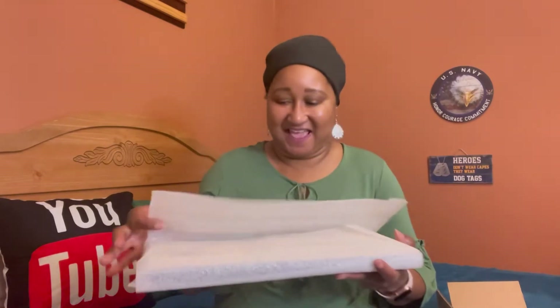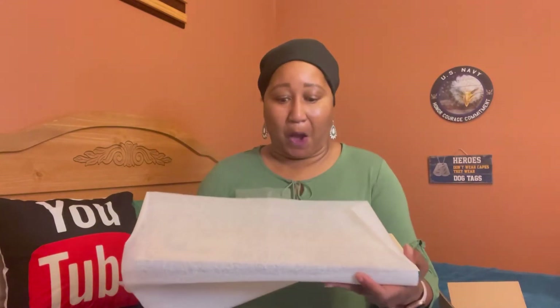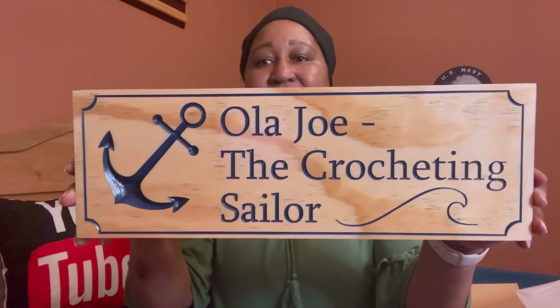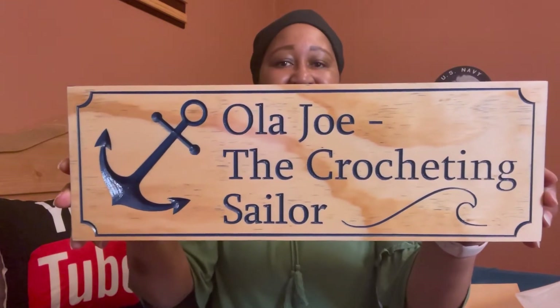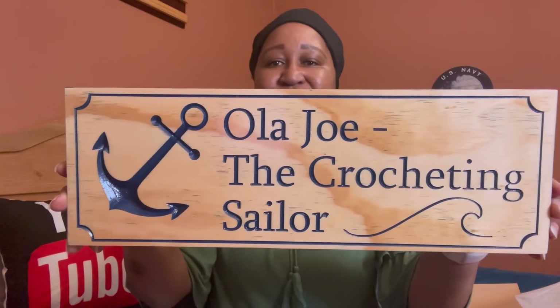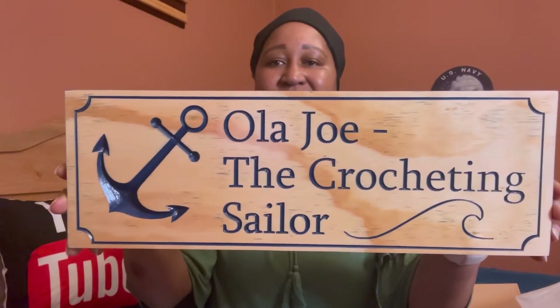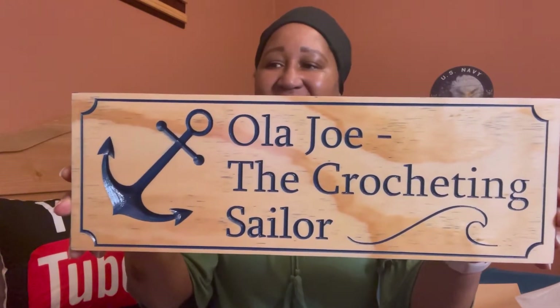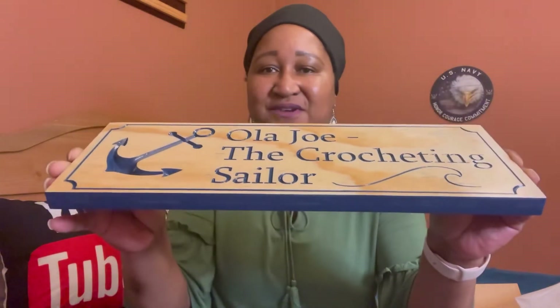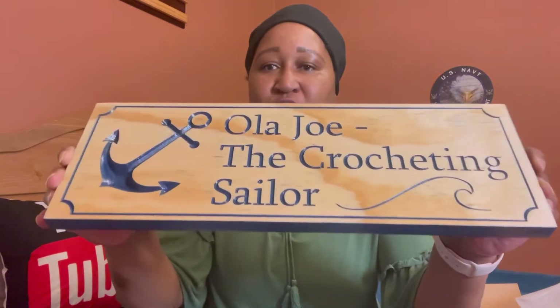Okay, let's do the unveiling! Oh my god, look at this! Can y'all see that sign? Look at that — it is beautiful! I love it! Oh my god, this is so nice. And see, it's trimmed around in blue. This is gorgeous!